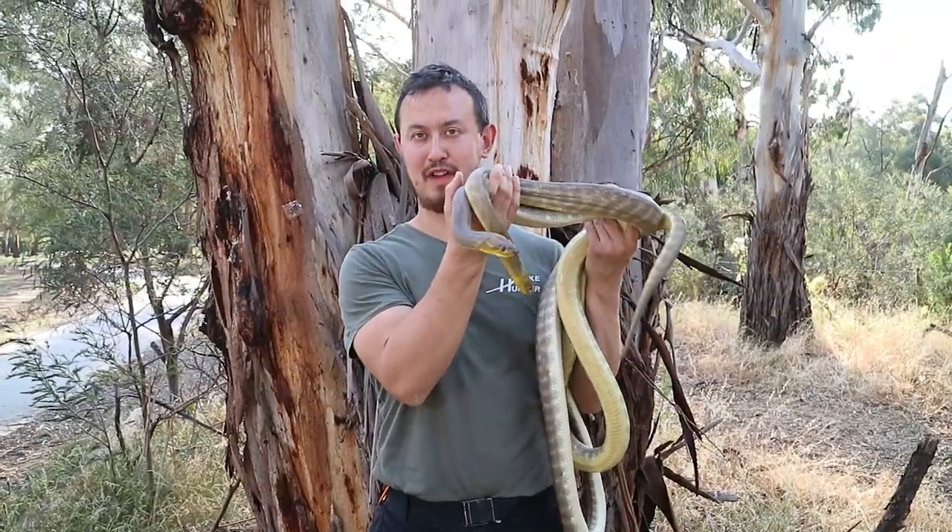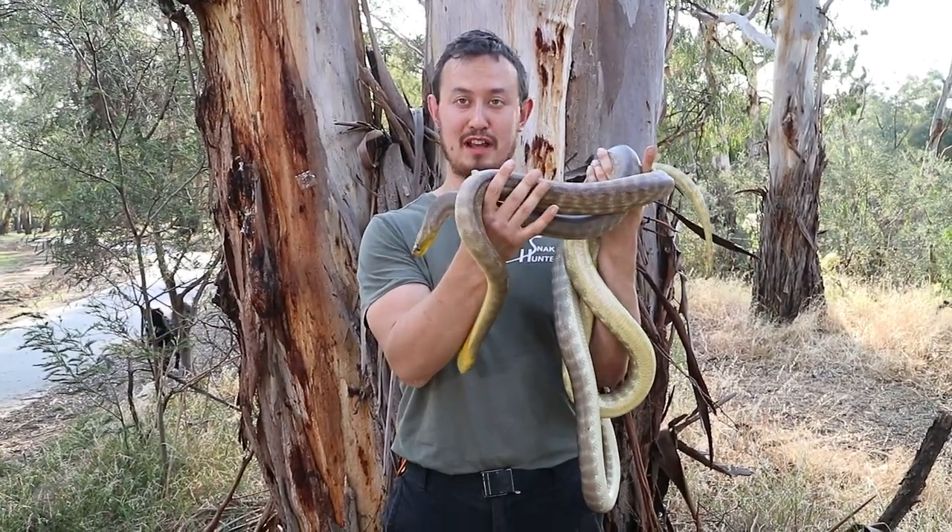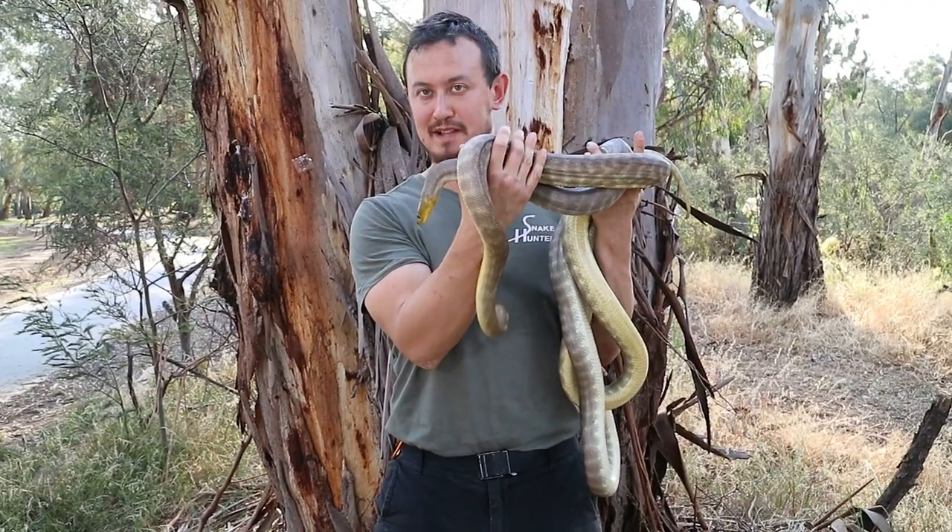Woma Pythons are found in different parts of Australia: Western Australia, Northern Territory, South Australia, Northwestern New South Wales, as well as Queensland.